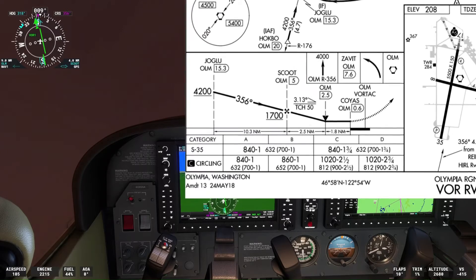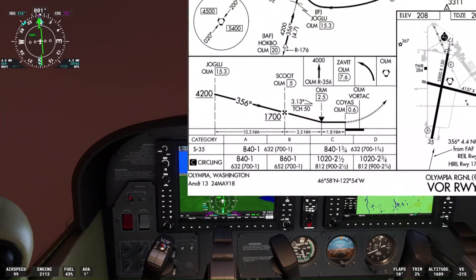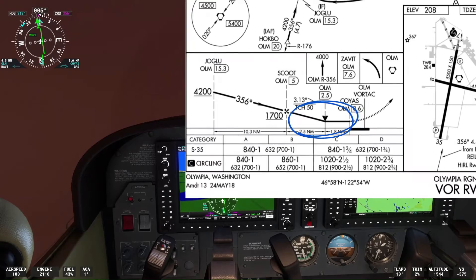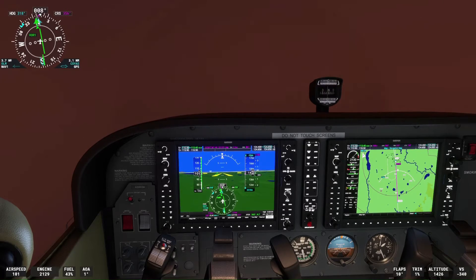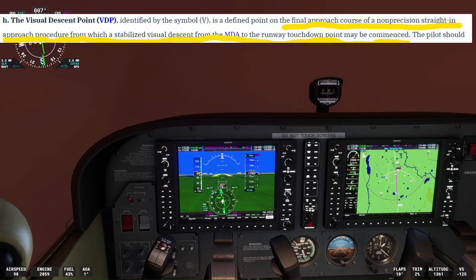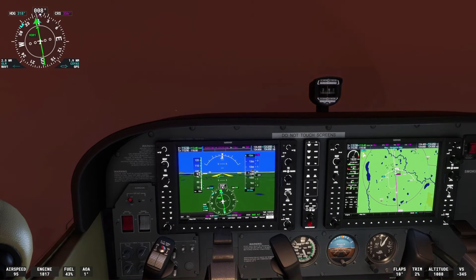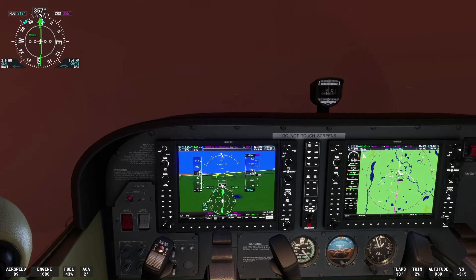We are still about 4 nautical miles from the fix of scoot. We will now jump forward a little bit in the flight. We just passed scoot and are now 4.2 nautical miles from COYAS, which is 0.6 nautical miles from the Olympia Vortac and the edge of runway 35. Notice the black V in the approach chart, which is 2.5 nautical miles from the Olympia Vortac — this is known as a visual descent point. Since this VOR approach is a non-precision approach, we need to take note of this visual descent point. According to the Aeronautical Information Manual, a visual descent point is a defined point on the final approach course of a non-precision straight-in approach from which normal descent from the minimum descent altitude to the runway touchdown point may be commenced, provided the approach threshold, approach lights, or other markings identifiable with the approach end of that runway are clearly visible to the pilot.